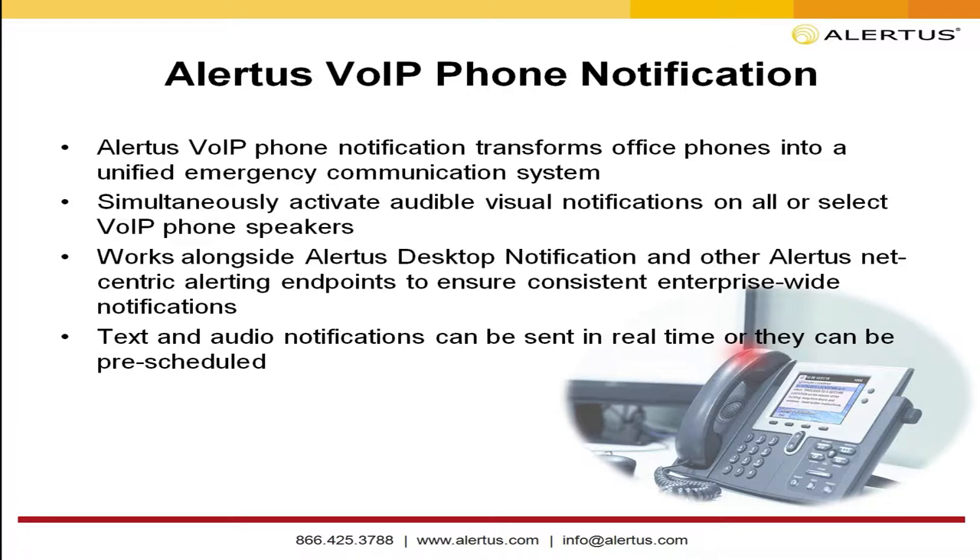You can get a tone to go off or play a WAV file to get attention. It works right alongside our desktop notification — these two work in concert very well. When you're sitting at your desk getting two notifications of an intruder lockdown, you're more likely to follow that. It ensures someone at a workstation won't miss the message. It provides text and audio in real time, and we can also do pre-scheduled alerts for tests or notifications set up ahead of time.